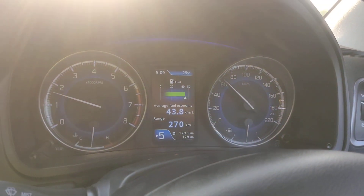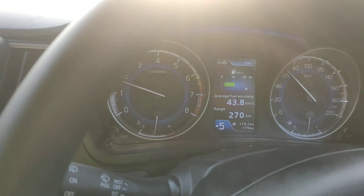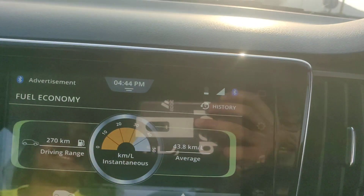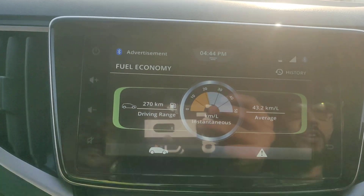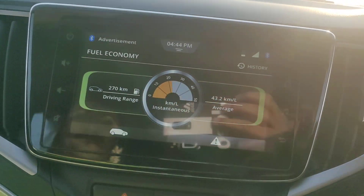In the start of the car there is a lot of mileage and you can get a little bit of mileage, but you can see currently 40 plus kmpl. We are almost running from 70 km and the mileage is still holding.